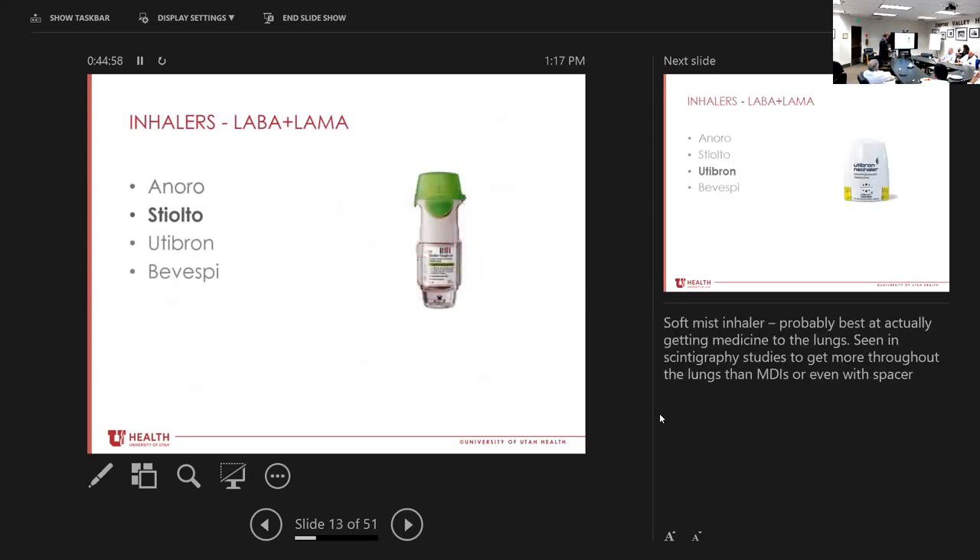Next is Stiolto. I personally like this one — it's a cool mist. It's a mist that gets into the chamber of the device, and when patients put it in their mouth and inhale, it distributes better in their lungs. Studies with fancy radiography show it distributes better than MDI inhalers with spacers. Basically, a patient takes the cap off, twists the bottom, the medicine gets in the chamber, and they take a breath in. This is a little bit better for patients who are pretty weak.